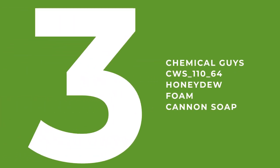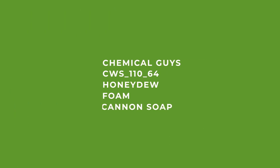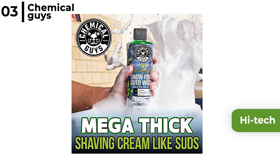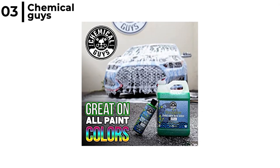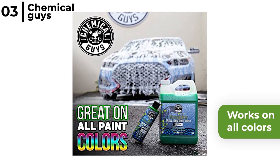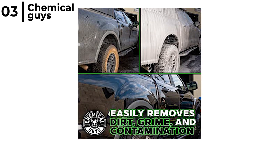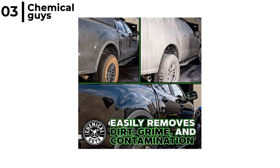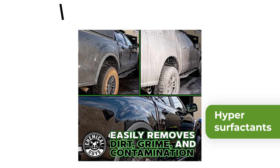The foam cannon soap coming in at number 3 is the Chemical Guys CWS 11064 Honeydew Foam Cannon Soap. This high-tech wash shampoo is designed to use with a foam cannon or foam gun and is designed to unleash millions of gentle scrubbing bubbles. It's versatile and works on all colours of vehicles and delivers an impressive streak-free shine, plus it's concentrated so a little goes a long way. The Chemical Guys CWS 11064 Honeydew Car Wash Foam is slicker, thicker and more powerful, with hyper-surfactants that cut through dirt and grime from paintwork to wheels, leaving no residue.